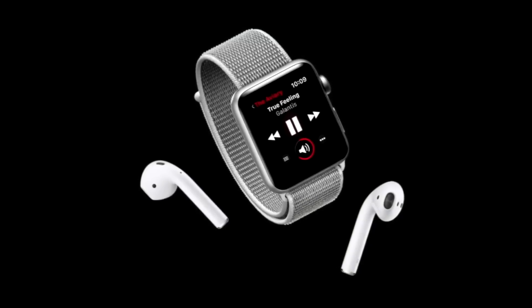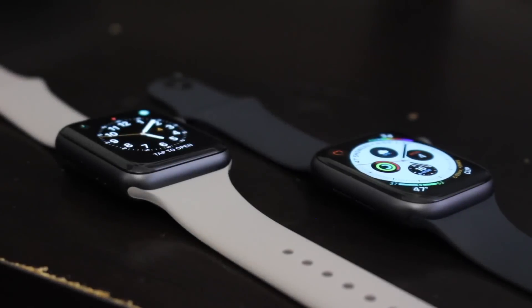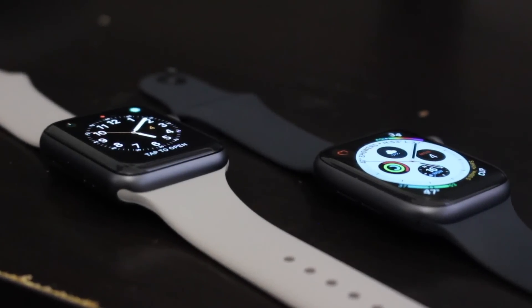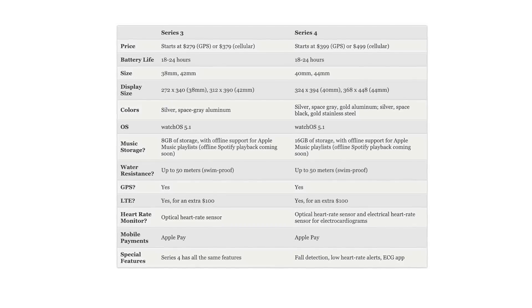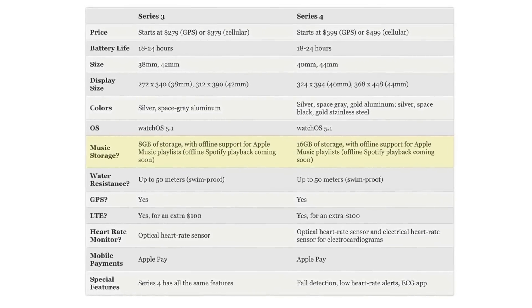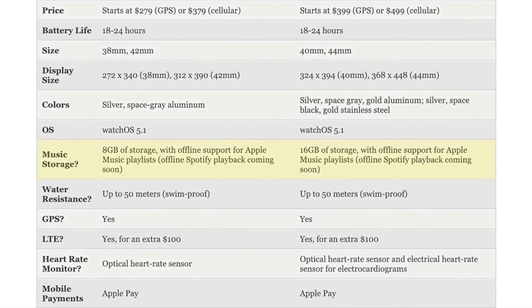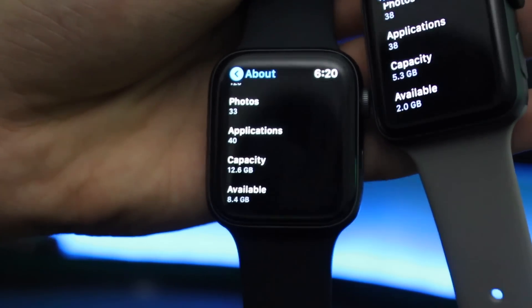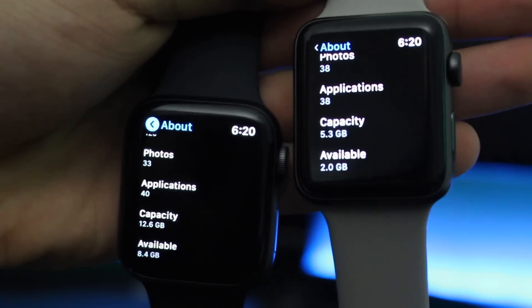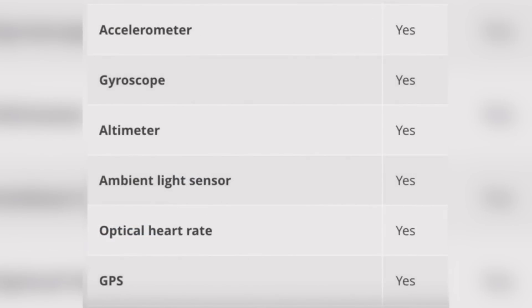Both watches let you connect to AirPods and listen to music, and they both have internal storage. The Series 3 has 8GB of internal storage, while the Series 4 is equipped with 16GB. This is great for storing your music library, playlists, and even photos, but honestly 16GB is kind of overkill — the most I've personally used is close to 6GB, so 8GB is still very doable.